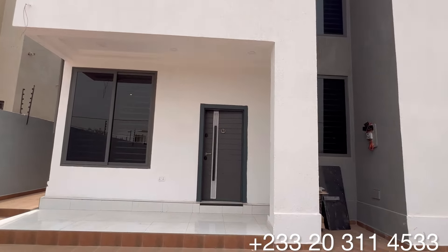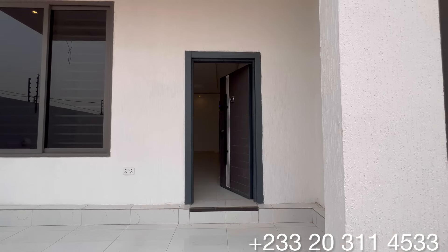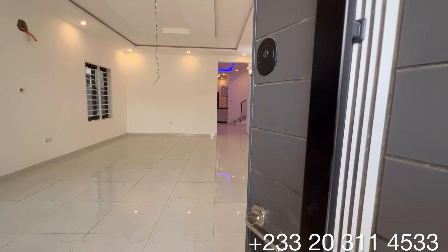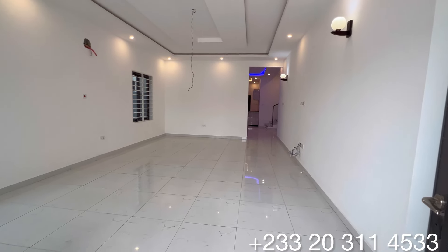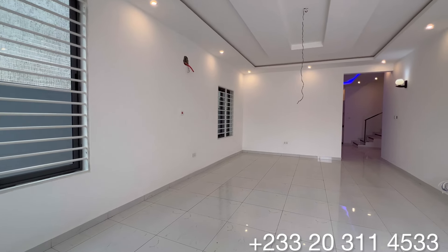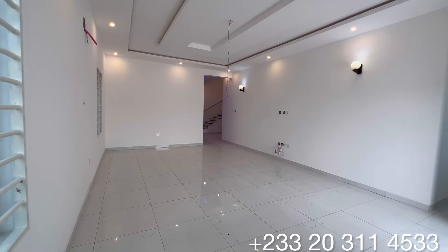You have a provision for CCTV cameras with electric security fence on the fence wall. Without wasting much time, let's see the interior of this beautiful home. This is the inside of this beautiful property. You have the whole of this very section as a living area.